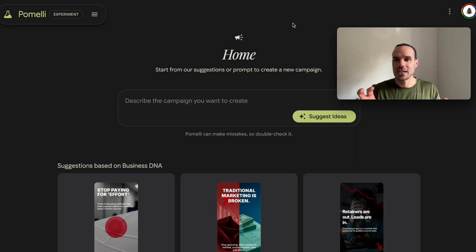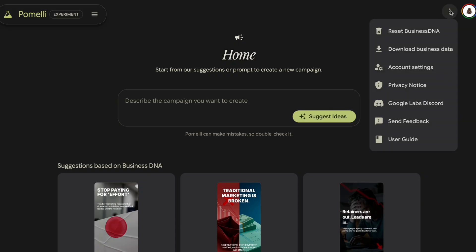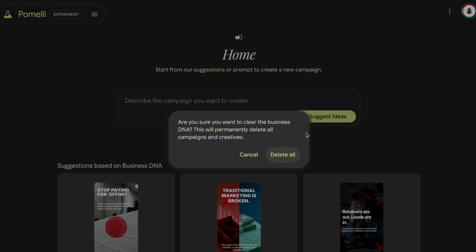I've already been in here, so it's loading a previous website and domain that I did. It seems like per Google account you just get one brand, so you can go over here to these top three arrows and we're actually going to reset the business DNA.